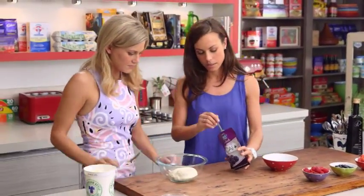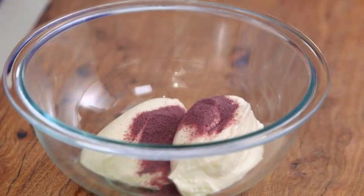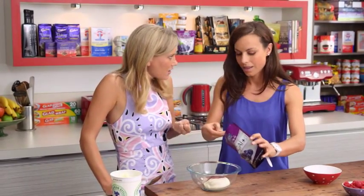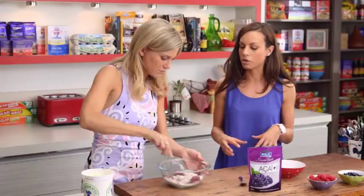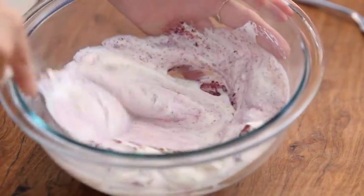And then we're going to pop in some of this acai and berry mix. This just takes your usual yogurt to another level, making it extra nutritious for yourself. That's what superfoods are all about — they're just about boosting the nutrient value of the foods you're already eating. It's a really easy way to just get extra health benefits.